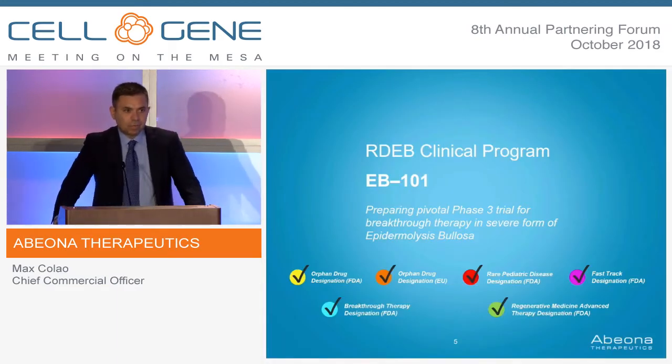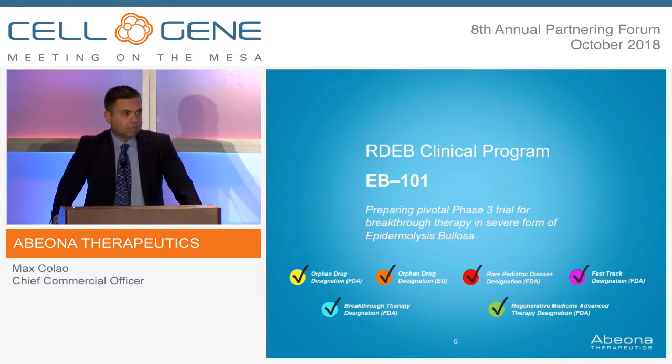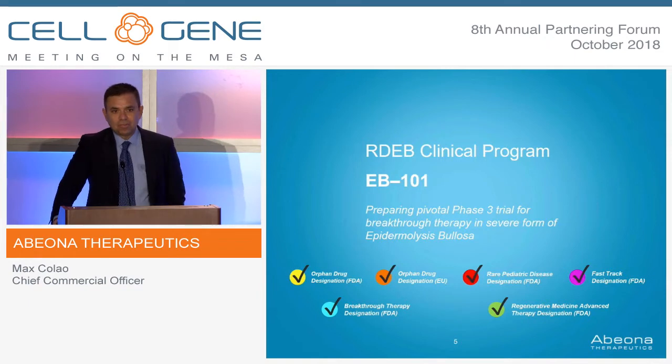Starting with our EB-101 program, this is for recessive dystrophic EB. As you can see, we have a whole host of regulatory designations — six in total — and the ones that are most important are RMAT and Breakthrough Therapy. These not only will accelerate our time to get to market, but they give us a significant amount of interaction with the FDA, and it's been a very constructive, collaborative process.